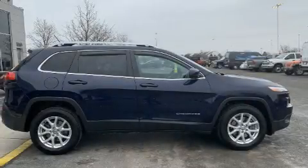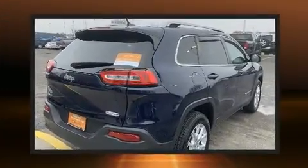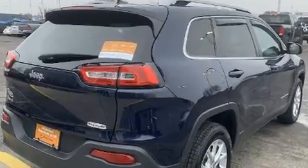Take command of the road in the 2014 Jeep Cherokee. With fewer than 50,000 miles on the odometer, this four-door sport utility vehicle prioritizes comfort, safety, and convenience.